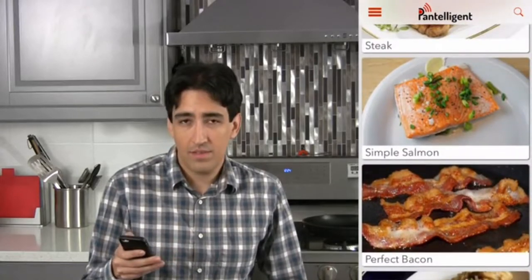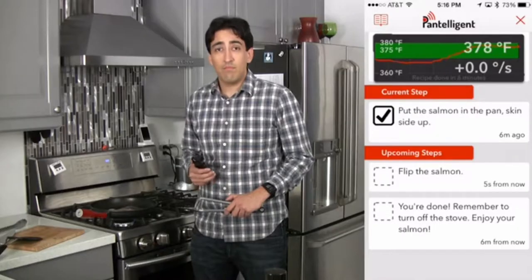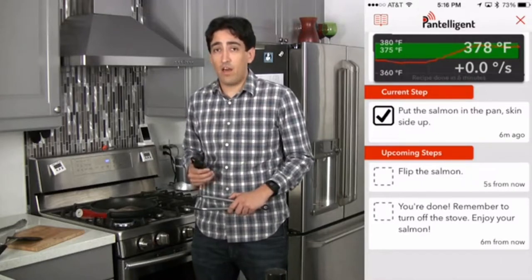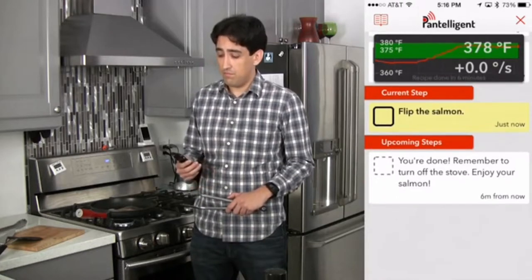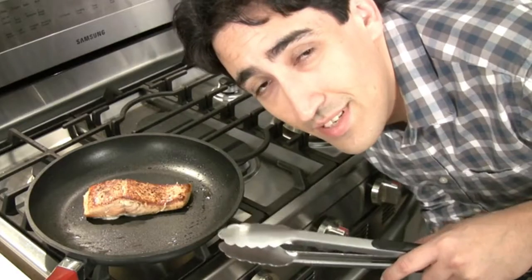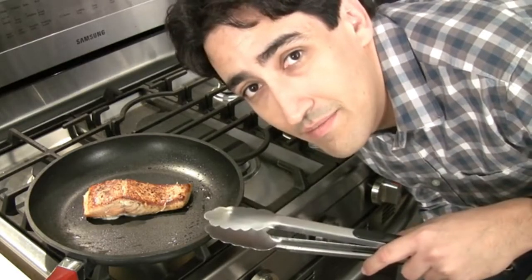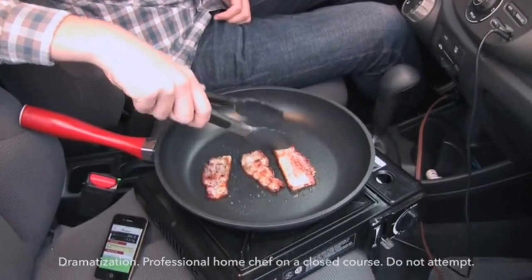I'm in the mood for salmon. Let's cook. Pantelligent wants to know how thick the salmon is, so it can adjust the cooking time and temperature, just like a real chef would. There's no pairing or setup – just tap the phone to the handle. Pantelligent tells me when the pan is hot enough to start, if the heat is too high or too low, and everything else. If you can follow GPS instructions when you drive, you can follow Pantelligent instructions when you cook.